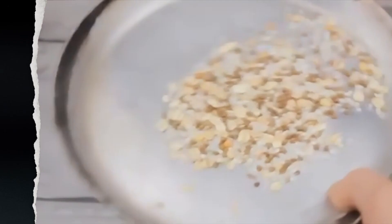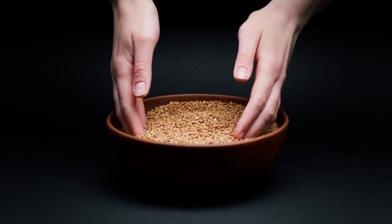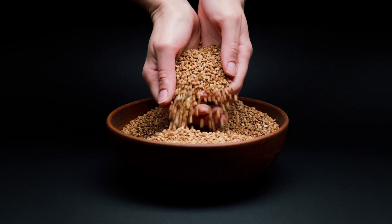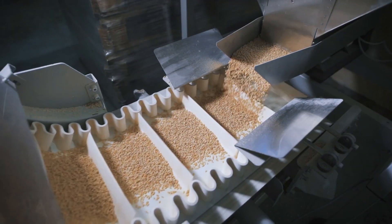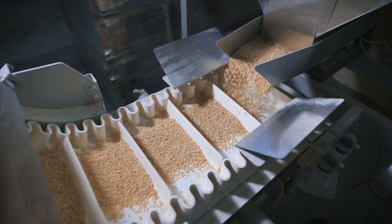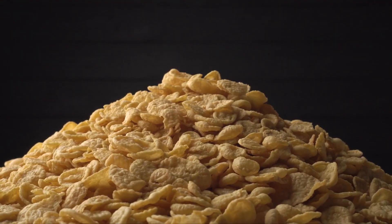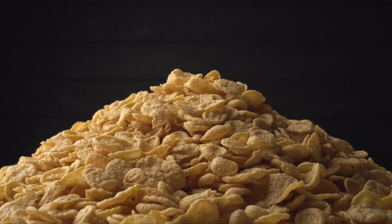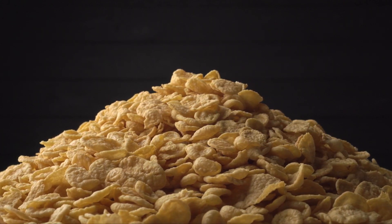Once the grains are fortified, they're tempered — a process where the grains are soaked in water, allowing them to soften and swell. This makes them ready for the next stage: rolling. The grains are flattened between large metal rollers to give them that flake-like shape we're all familiar with. And with that, we've reached the end of the first part of the cereal-making journey.